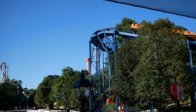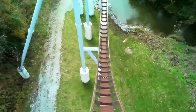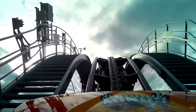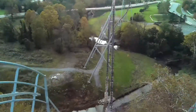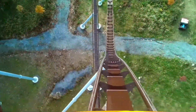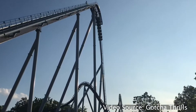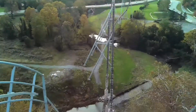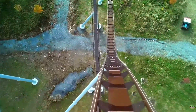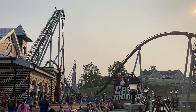Candymonium is given that B&M hyper space to breathe — it goes out and back into the woods, you pass over a creek, and it is gorgeous. The ride starts with a big lift hill, a little over 200 feet, and then you hit your first drop at 77 degrees. It is a bit steeper than a lot of other B&M hyper drops, especially the older ones, and I could really feel the difference in the back row. This might be my favorite drop on any B&M I've ridden.